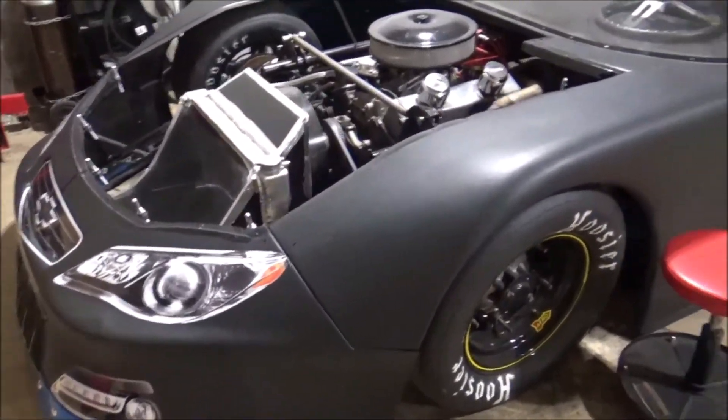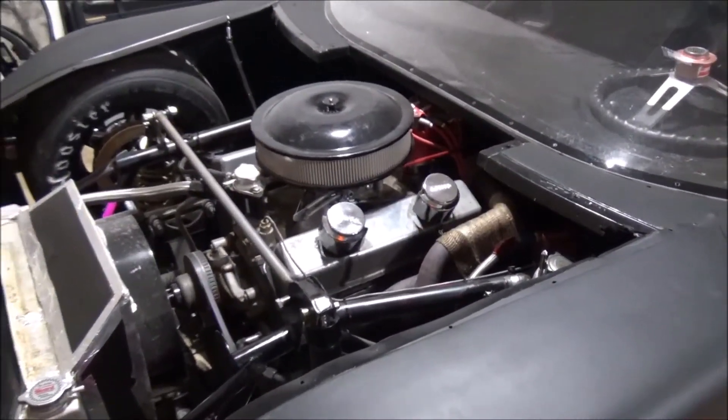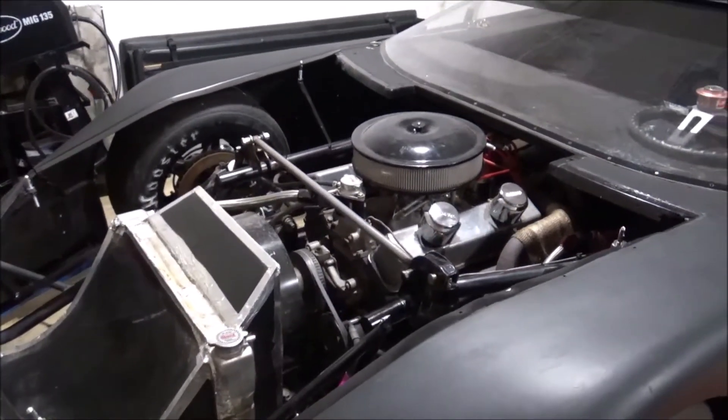At my track, Kalamazoo Speedway, this is one step down from the Outlaw late model class. The main difference between the two is that the Outlaw cars have a wedge body which creates more downforce, and they're also a little bit lighter. The horsepower is pretty much the same, but the shocks are a big restriction — triple adjustable shocks are allowed in the Outlaw class, whereas our class is restricted to single adjustable. This is a Chevy 355 pushing out approximately 600 horsepower.